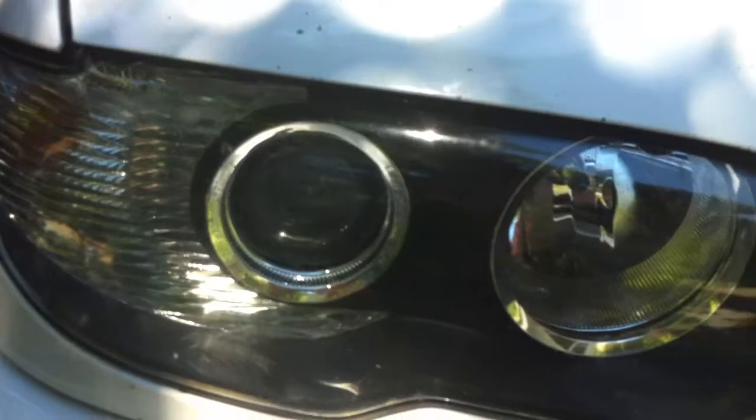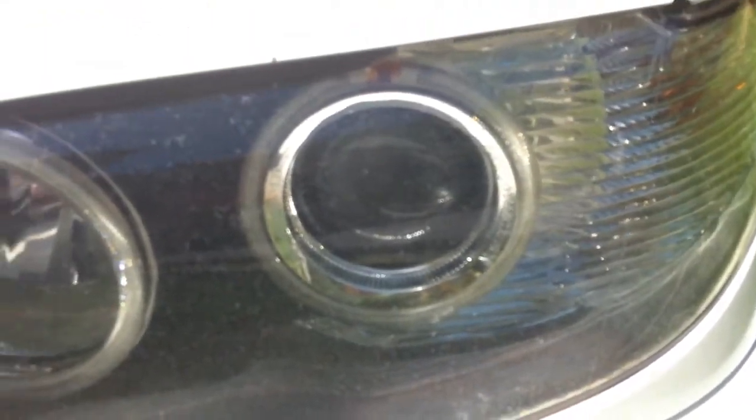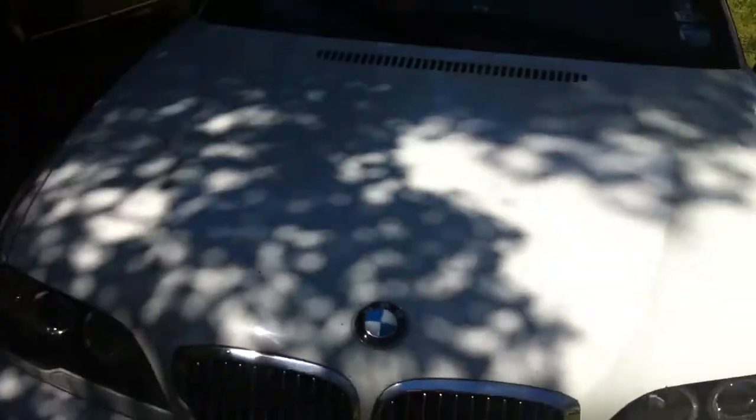Custom angel eyes were put in there. You can see them a little better over here — they had to be baked and the headlights had to be pulled apart to do the angel eyes.